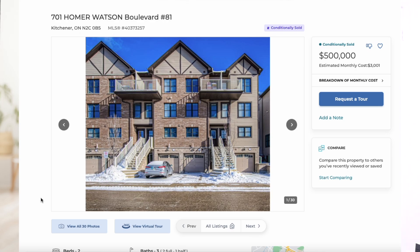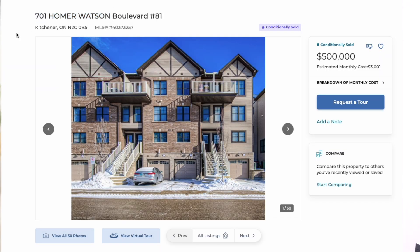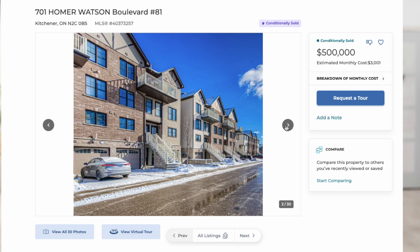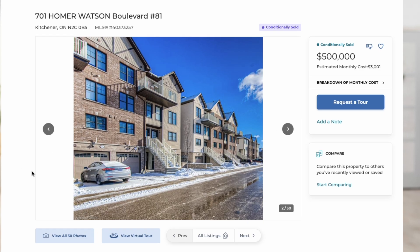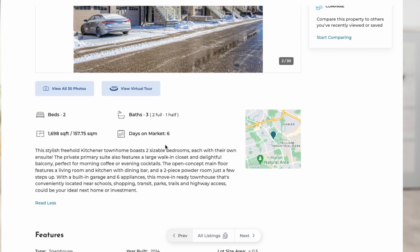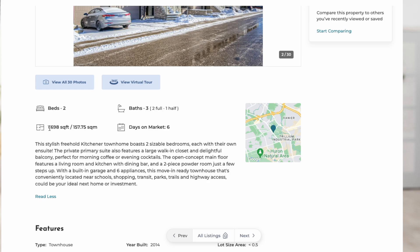This next house was one of my favorites and we were keeping an eye on it. It's right on Homer Watson Boulevard, a very well-developed area with fairly new houses — about 20 years old. However, by the time I selected it, it shows as conditionally sold, meaning there's already an offer being reviewed for mortgage and conditions. It may or may not come back to the market.